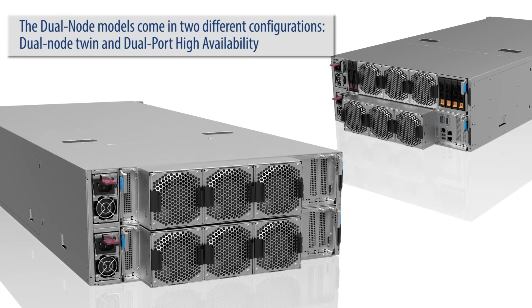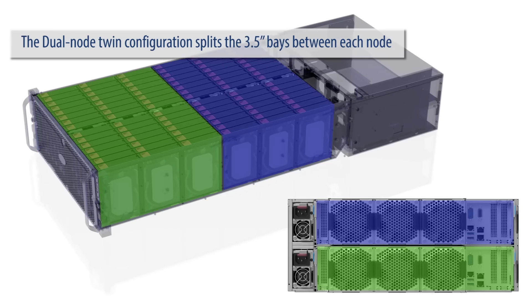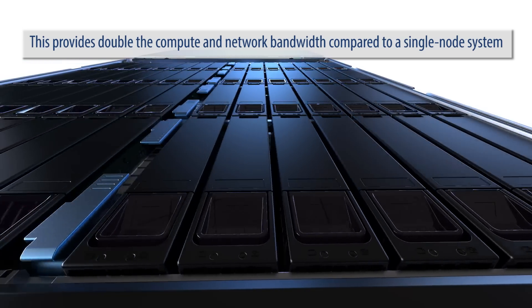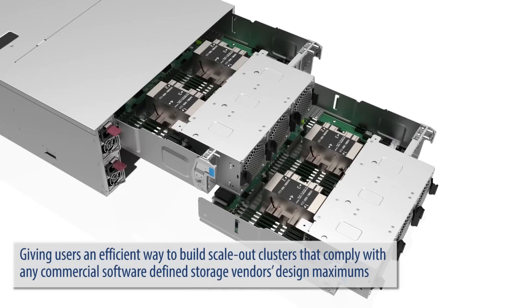The dual node models come in two different configurations: dual node twin and dual port high availability. The dual node twin configuration splits the 3.5 inch bays between each node, providing double the compute and network bandwidth compared to a single node system, giving users an efficient way to build scale out clusters that comply with any commercial software defined storage vendor's design maximums.